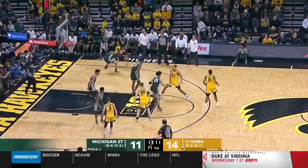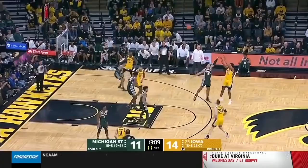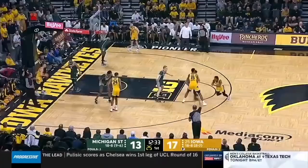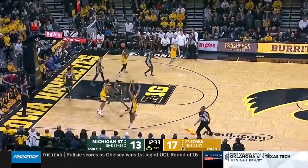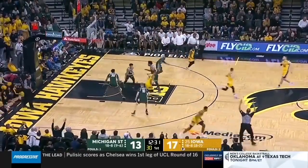Been closing down games as Marcus Bingham has struggled. Right now Michigan State's having a heck of a time shooting. Murray again, I bet.